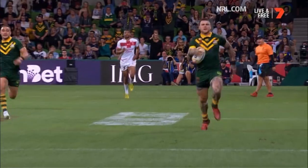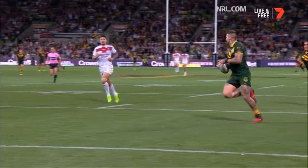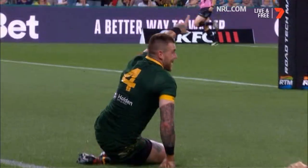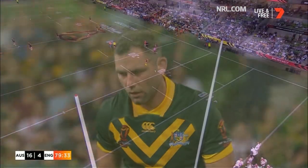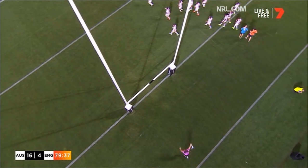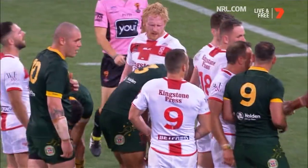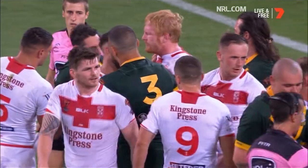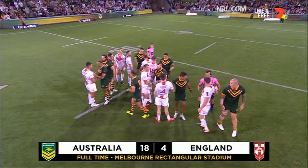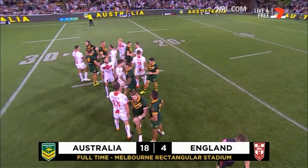Ice it for the Australian side. What about a chase here from James Graham — he's come the full length of the field and almost got there as well. He adds the extra two. And in the end a 14-point margin. The first match of the 2017 Rugby League World Cup has been won by Australia — three tries to one. Full time: Australia 18, England 4.